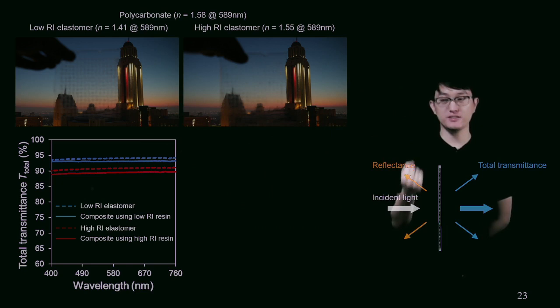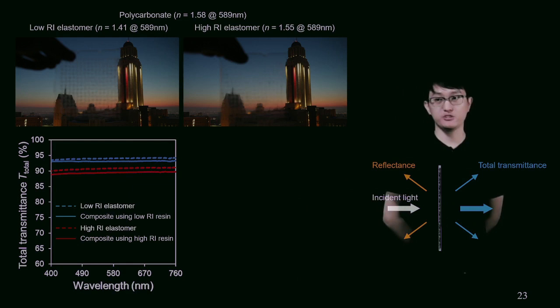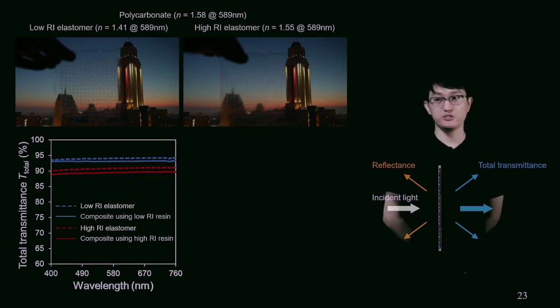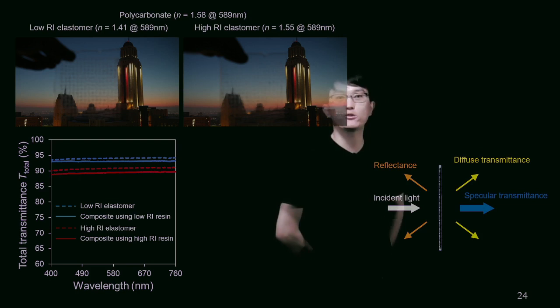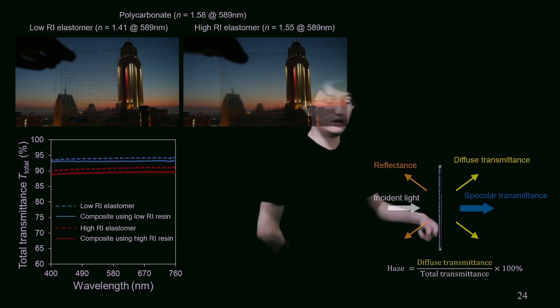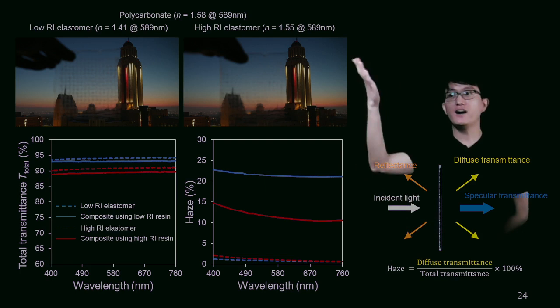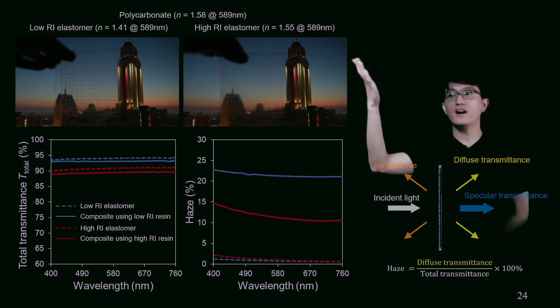The fiber fabric in the low RI elastomer is more obviously apparent, while the fiber fabric in the high RI elastomer kind of disappears. This is related to light diffusion. The total transmittance includes two components: the diffuse component and the specular component. We can define the ratio of diffuse transmittance to total transmittance as haze. The haze in the high RI elastomer is almost half of the haze in the low RI elastomer composite film. This is because the high RI elastomer has a refractive index value much closer to the polycarbonate fiber, so light refraction at the fiber-resin interface is smaller in the high RI elastomer.